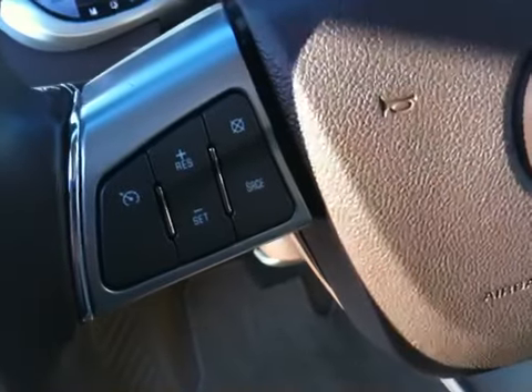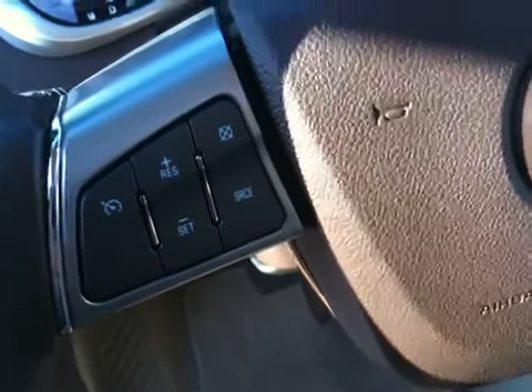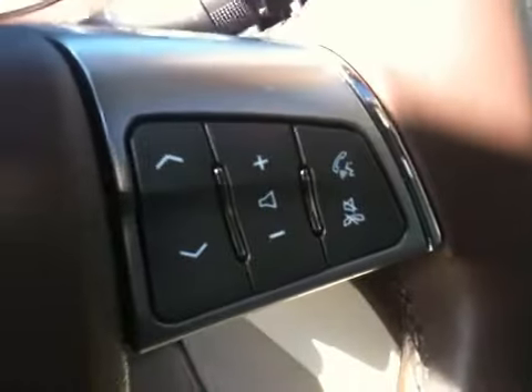We have volume control and steering wheel controls for cruise control and the radio.